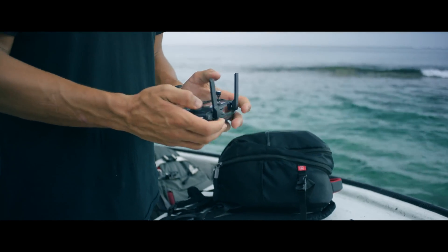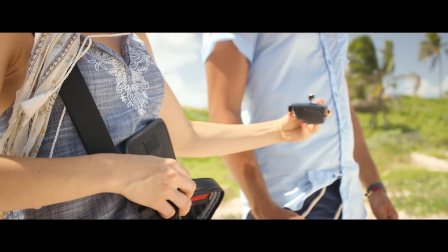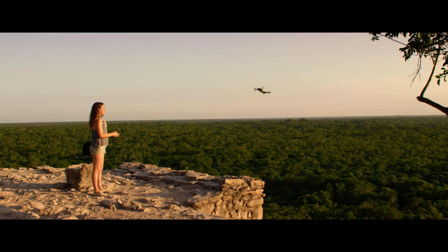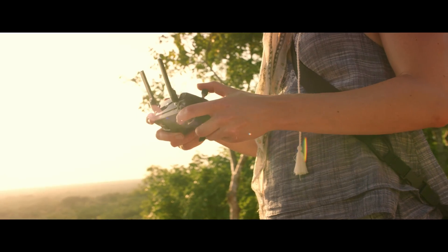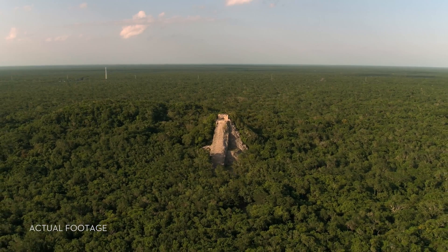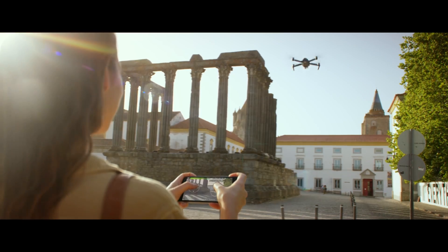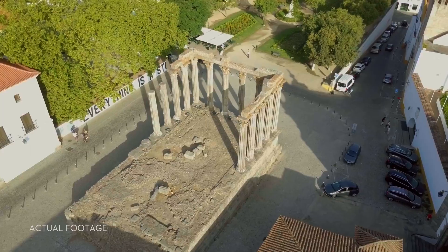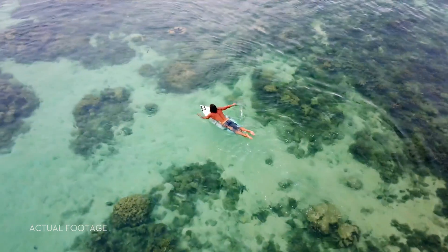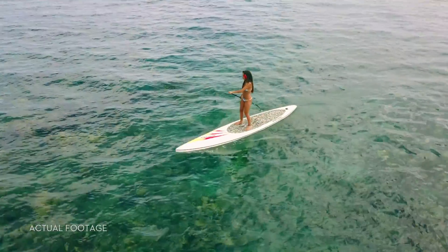Everything can be controlled using a gamepad-sized controller you can keep in your pocket. It opens up to clamp around your phone, and has been custom engineered to give you more feedback and more accuracy. You will always feel in control. If you don't want to bother with the controller, fly using virtual joysticks right from your phone over Wi-Fi. Whether you fly with the remote controller or just your phone, active track modes are ready to make you shoot like a pro.